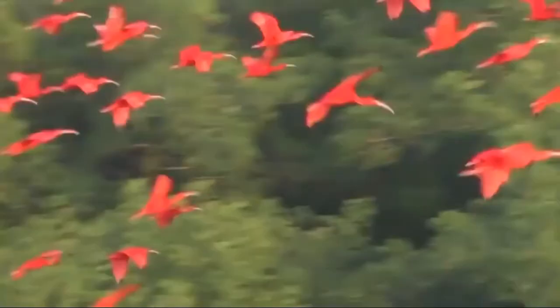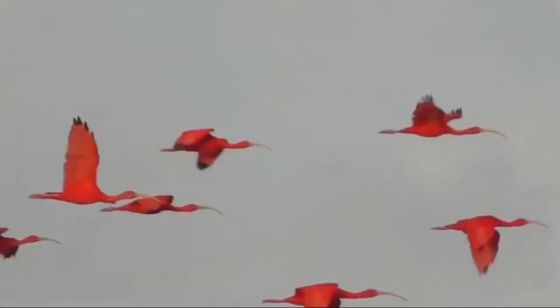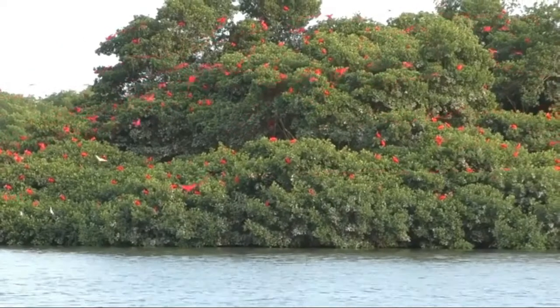By the age of two years, the young ibises have transformed into their full scarlet coloration. The scarlet ibis is the national bird of Trinidad and Tobago.